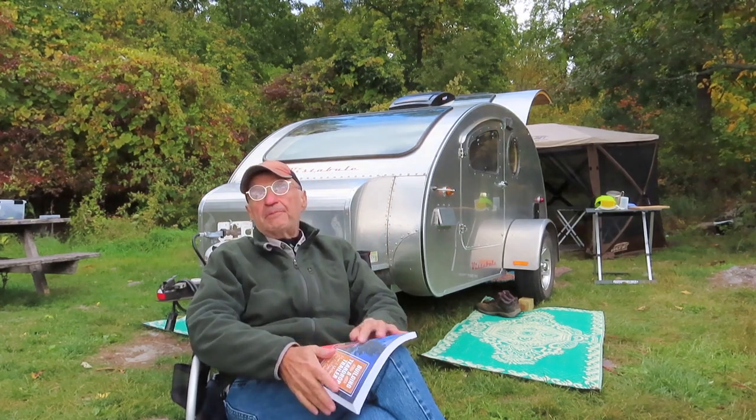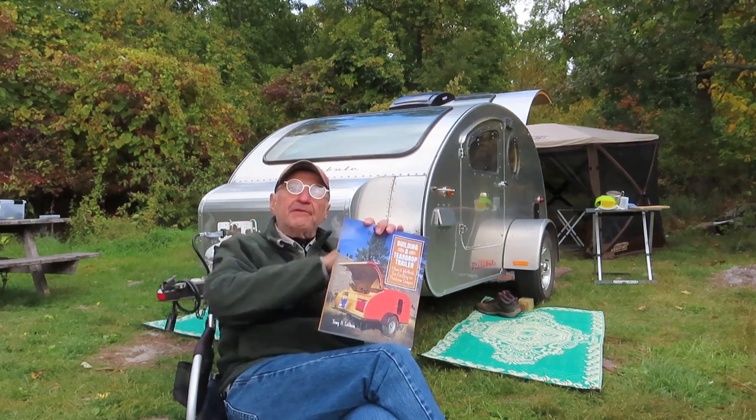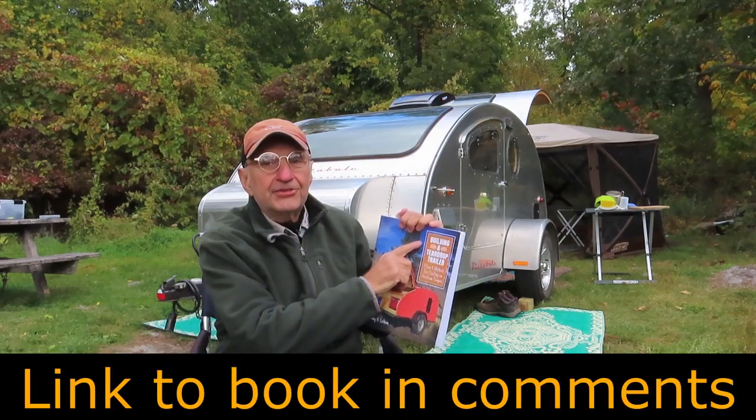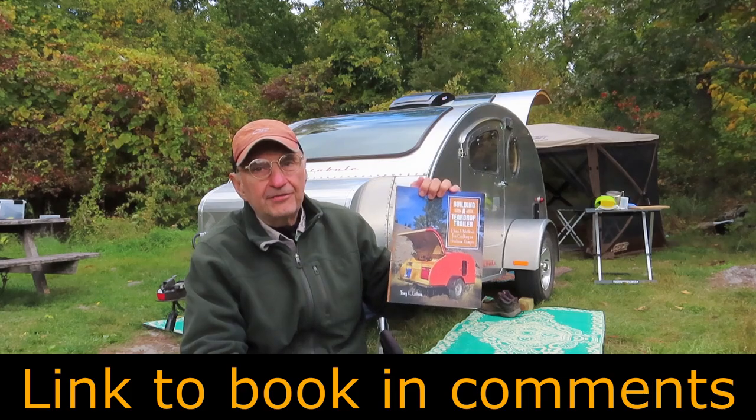For those people who say they can build a teardrop trailer for less money than I spent for mine, here's your chance. Here's the title: "Building a Teardrop Trailer" by Tony H. Latham. You'll find it on Amazon.